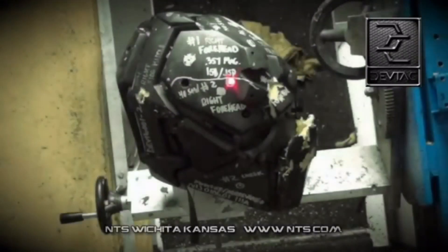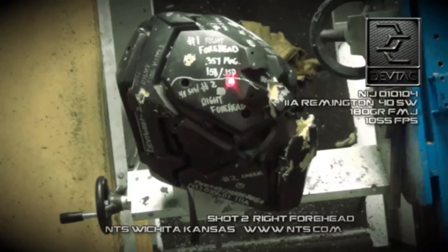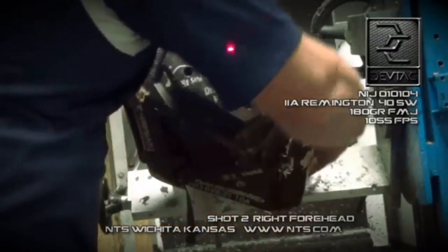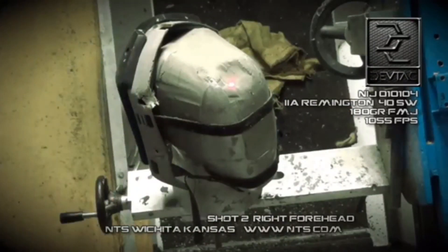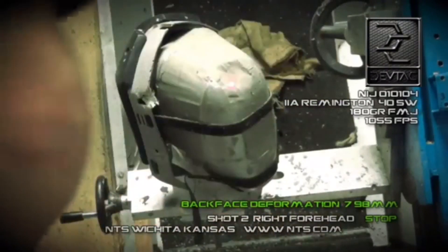Shot number two, right forehead. 40 Smith & Wesson, 180 grain, full metal jacket. Shot number two: 1,075 feet per second, stop. Back face deformation: 7.98 millimeters.